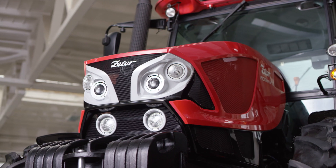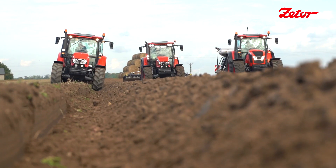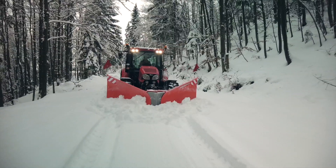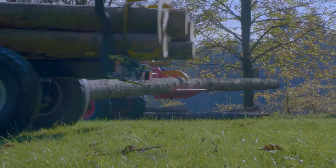Our engines now meet the Stage 5 emission standards. We were the first engine manufacturers to achieve this level using a mechanical injection pump. The Zetor brand is number one in the domestic market and in neighbouring Slovakia. It also has a strong position in Poland, the Baltics, in the Central European countries, the Balkans and in Scandinavia.